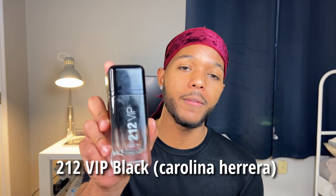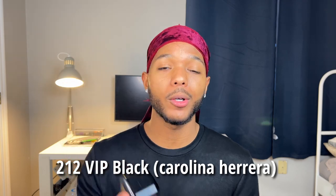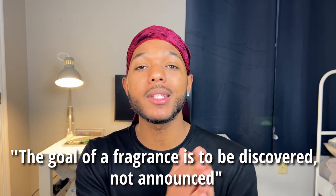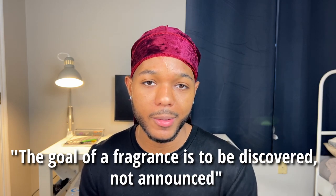Personally, I like subtle fragrances — like this one right here, 212 VIP Black from Carolina Herrera. A phrase I like to live by is: your fragrance should be discovered, not announced. This basically means you don't want your fragrance to be so strong that people are choking across the room. You want people to notice it, but you want it to be more of a 'hmm, this person smells good — I wonder where he gets his cologne from, let me talk to this guy.' The girls will want to be with you, the guys will want to be like you.